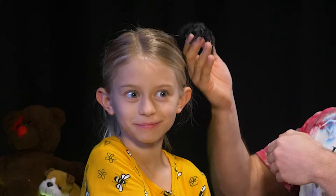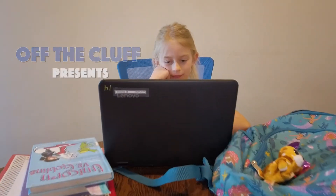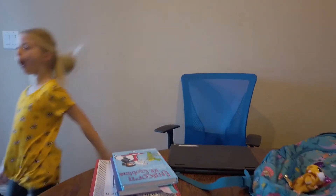Spider Boat! Tarantula Man! Zoom School's done, and now it's time for fun! Yee-yaw! Whoa!